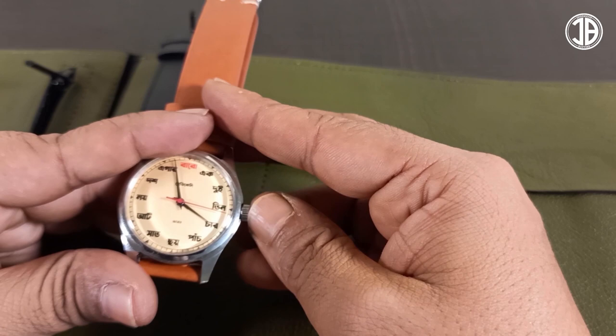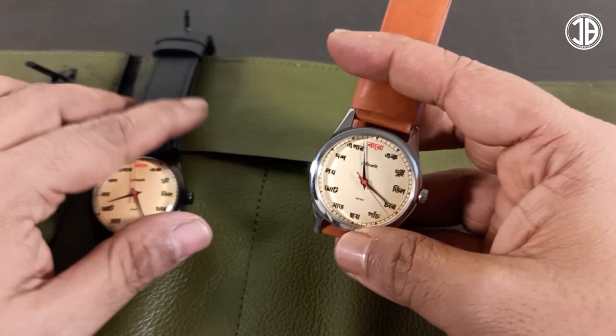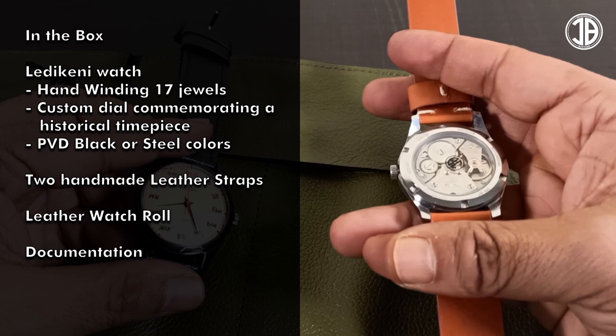So you are getting a hand-winding 17-jewel movement with a custom dial that is commemorating a historical watch, along with two handmade leather straps, a watch roll, and a proper leather watch roll with documentation.